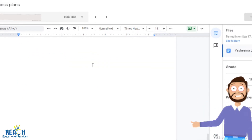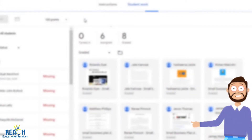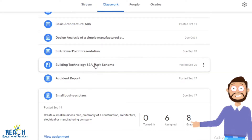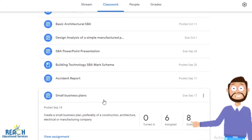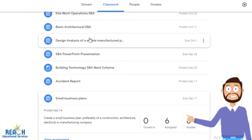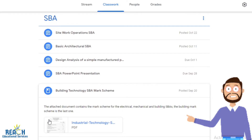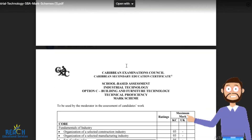That's the small business plan. It's not too difficult and it's not too technical. It is the part of the SBA that contains the most information so far, but you can find templates for it. It's just about understanding what is required and then presenting that.